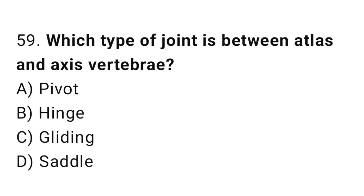Q59: Which type of joint is between the atlas and axis vertebra? The right answer is A, pivot.